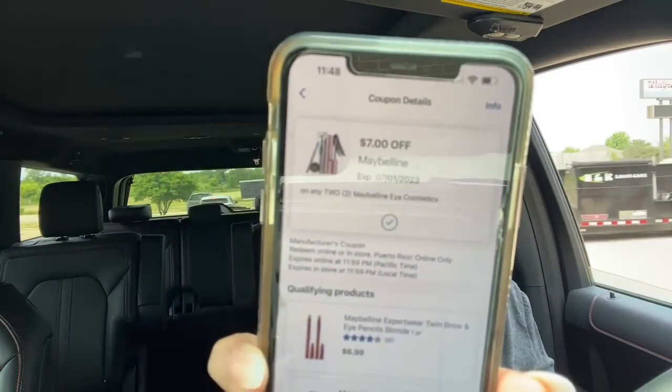Those coupons are for face products, and there are a lot of face products available — some at $4, some at $5. I wanted to buy the mascaras but unfortunately this store doesn't have them, so I saved my $7 coupon for another transaction that's also for eye products. I also have a $5 coupon. Those coupons didn't show up until I came to the store and scanned the products, so it's very important to scan them to see which coupons are available.